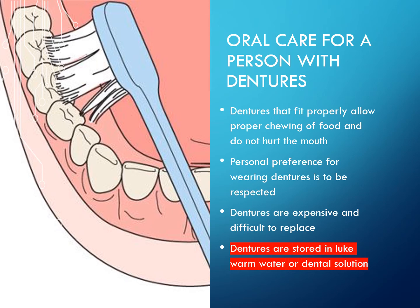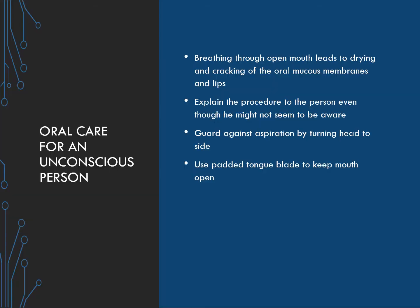Oral care for a person with dentures: dentures that fit properly allow proper chewing of food and do not hurt the mouth. Personal preference for wearing dentures is to be respected. Dentures are expensive and difficult to replace. They are stored in lukewarm water or dental solution and are never left out to dry.